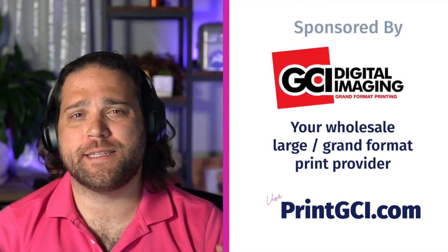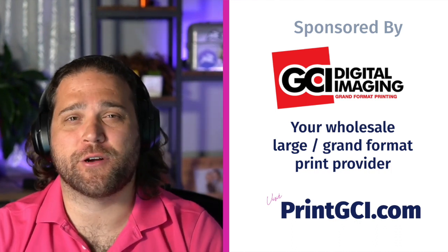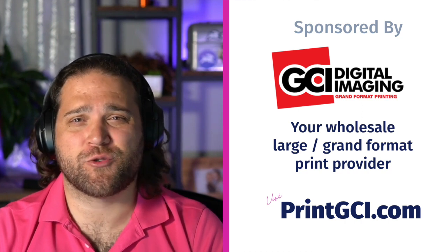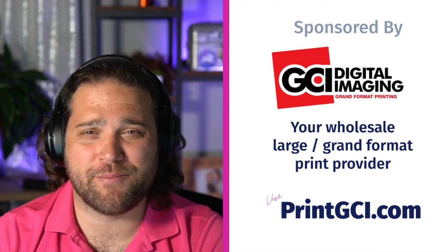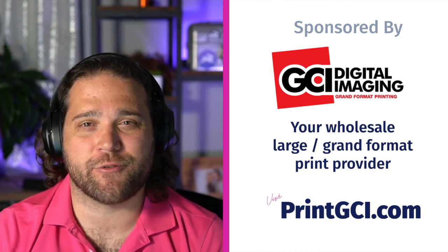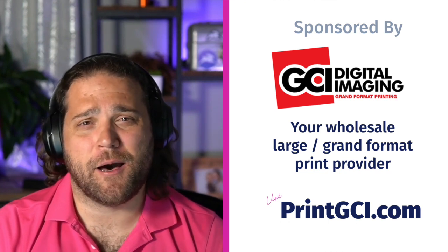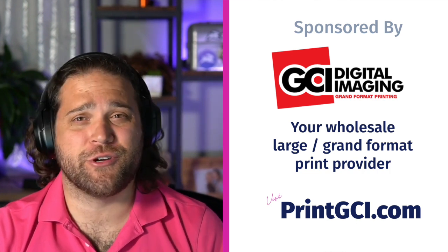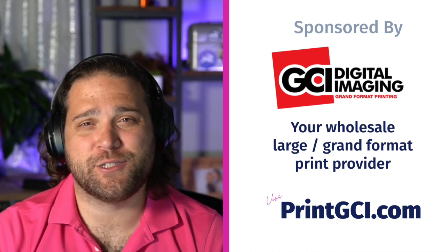Before we jump into the episode, a quick shout out to our sponsors. A big thank you to GCI Digital Imaging, grand format printer to the trade. GCI is not just your average print shop — they pride themselves on providing a fast, stress-free experience when outsourcing. Their no-excuses mindset means no matter the job, they'll have it done on time, every time. No other vendor will go to the lengths that GCI does to ensure you're a satisfied customer. To hear more about their approach, hop back to episode 9 where the guys interview owner T.J. Bdak about top-tier customer experience. Check them out at printgci.com.